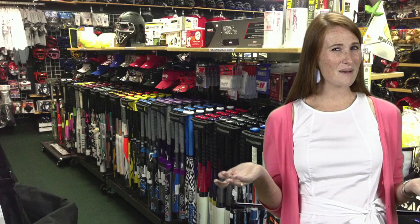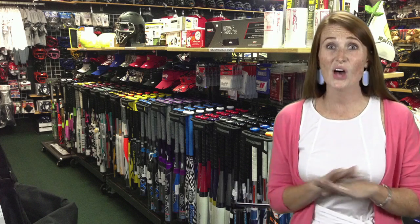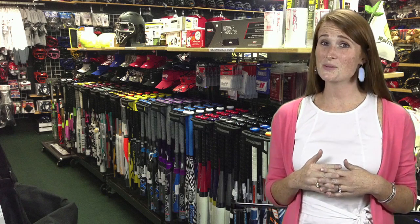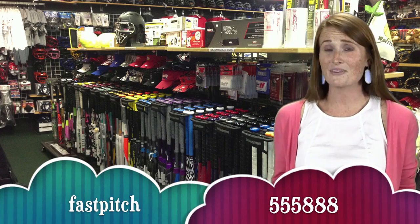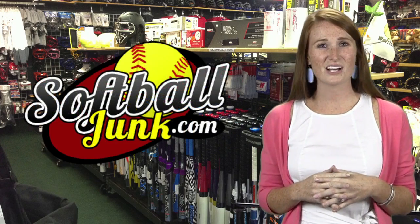Looking for a softball bat? Do you want to save $30? Softballjunk.com is offering an additional $30 discount on all regular priced bats on the website. Just text the word FASTPITCH to 555-888 and Gary will send you a discount code good for $30 off your next softball bat at softballjunk.com.